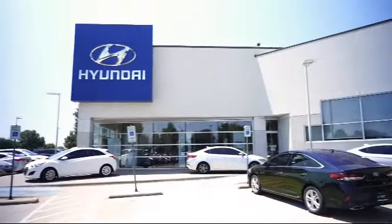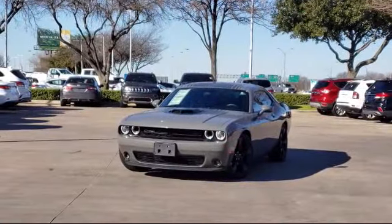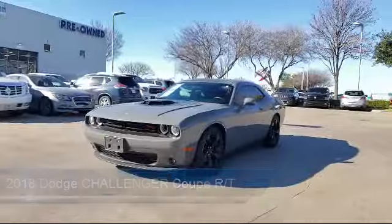Welcome to Vandergriff Hyundai. Here's a look at another one of our great vehicles from our inventory. It comes equipped with an 8.4 inch touchscreen display, ventilated front seats, ParkSense rear park assist system, rear spoiler, and leather interior.